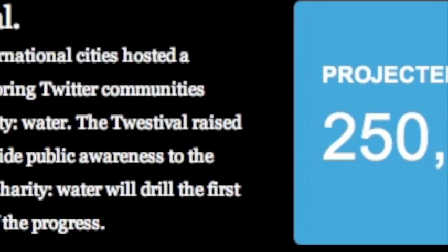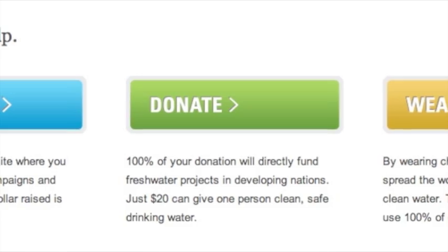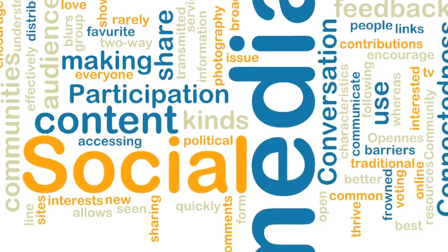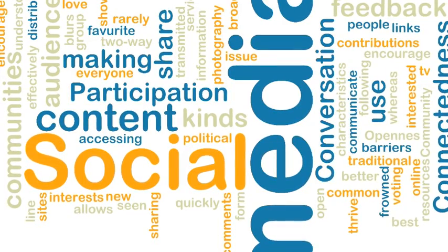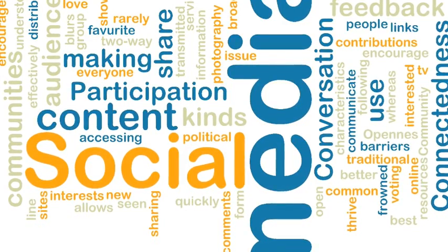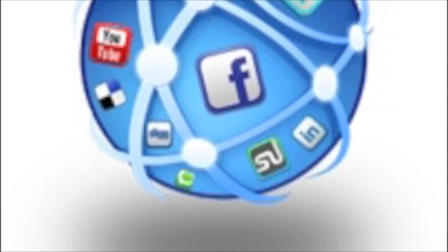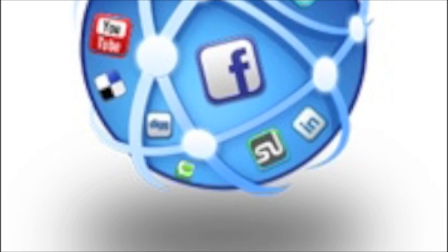Charity Water proves how bringing a creative approach to social media platforms can make a huge impact in their success. Social media gives nonprofits an opportunity to connect people with their cause and multiply their impact. Whether it be to increase fundraising, spread awareness, or connect with related organizations, social media is a great way to keep people engaged with the work of nonprofits.